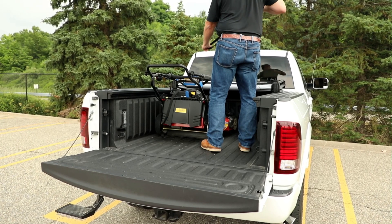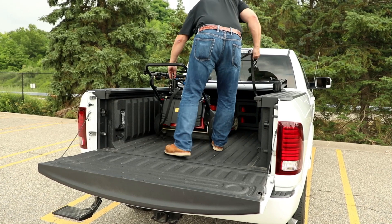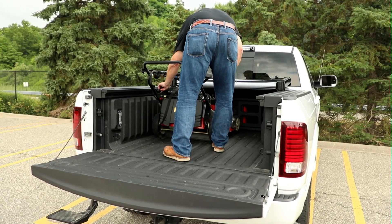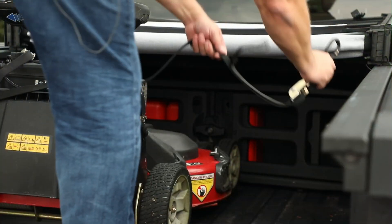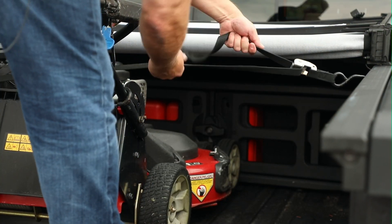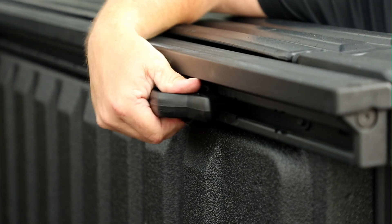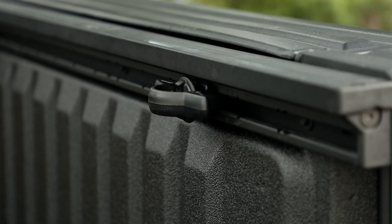There are additional ways to secure your load with a Ram pickup truck. We have tie-down loops at every corner of the pickup bed — those will hold 250 pounds apiece. We also have optional movable bed hooks on the upper rails that allow you to move your mounting points, and those also hold 250 pounds each.